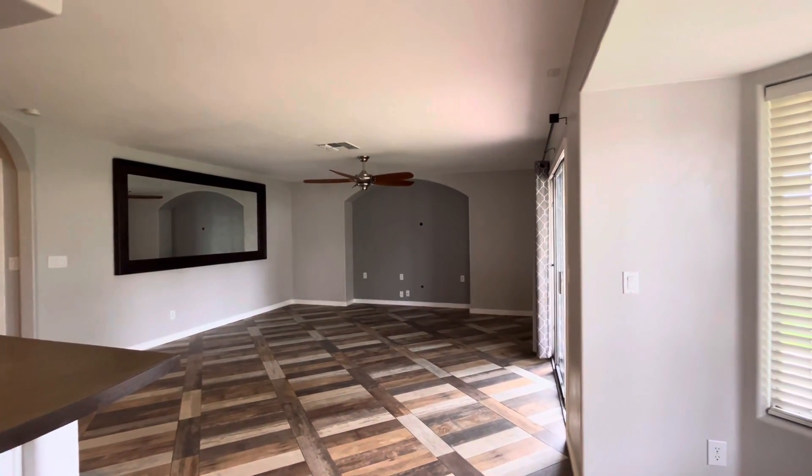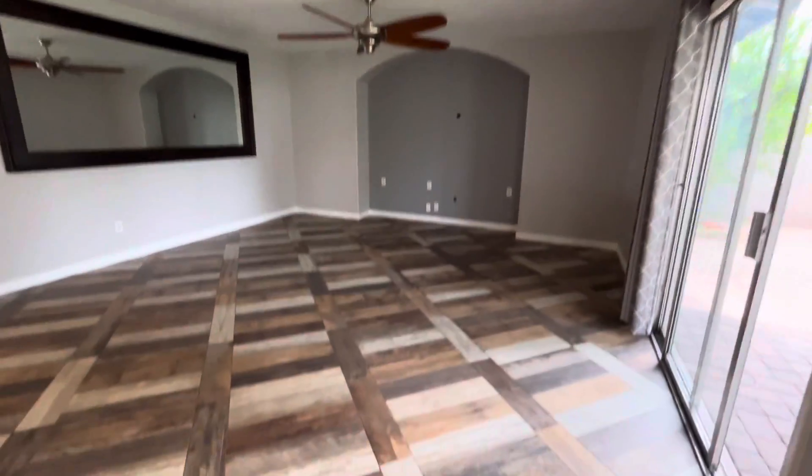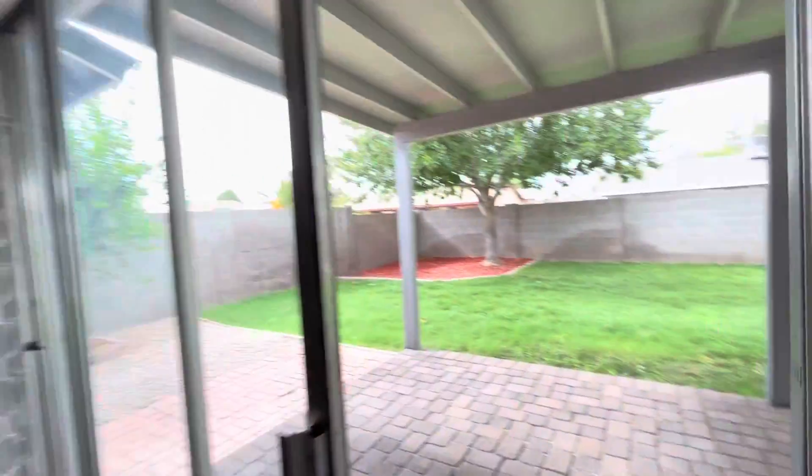There's gonna be no HOA over here, which is nice. This is tile flooring — kind of a cool pattern. I just showed this to some clients and they really liked the flooring.